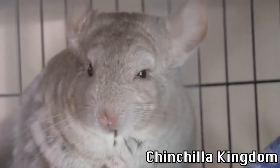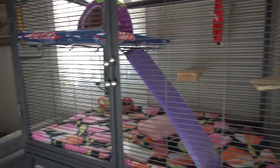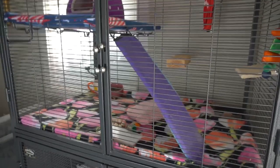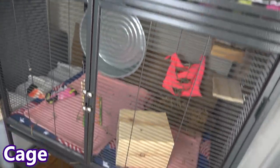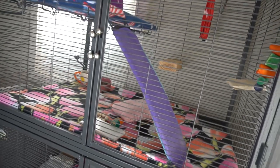Okay, so you've decided to adopt a chinchilla. There are a couple of things you should have ready before you bring your chinny home. First, you should have your cage all ready and set up — you definitely want to buy a cage before you get a chinchilla, otherwise where are you going to put them when you bring them home?